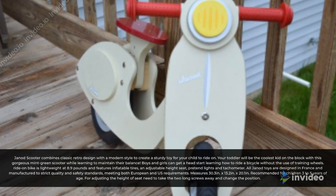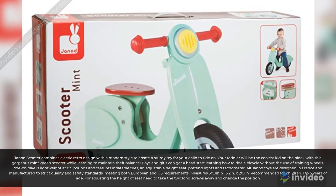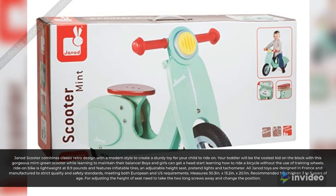The ride-on bike is lightweight at 8.9 pounds and features inflatable tires, an adjustable height seat, and pretend lights and tachometer.